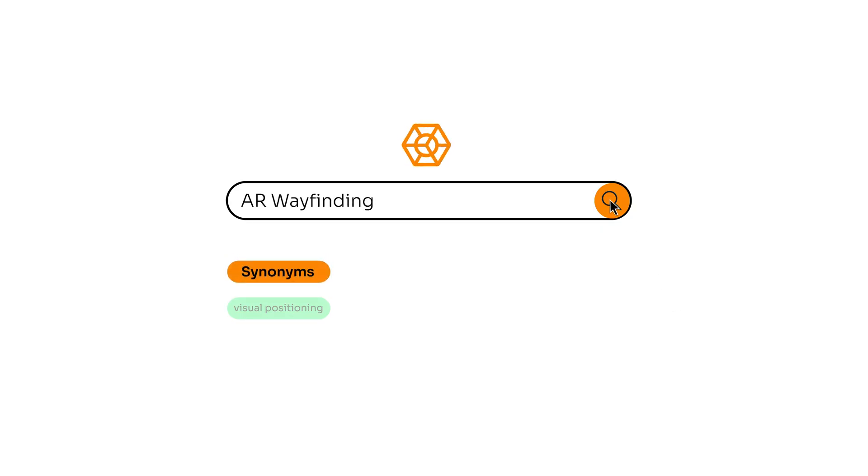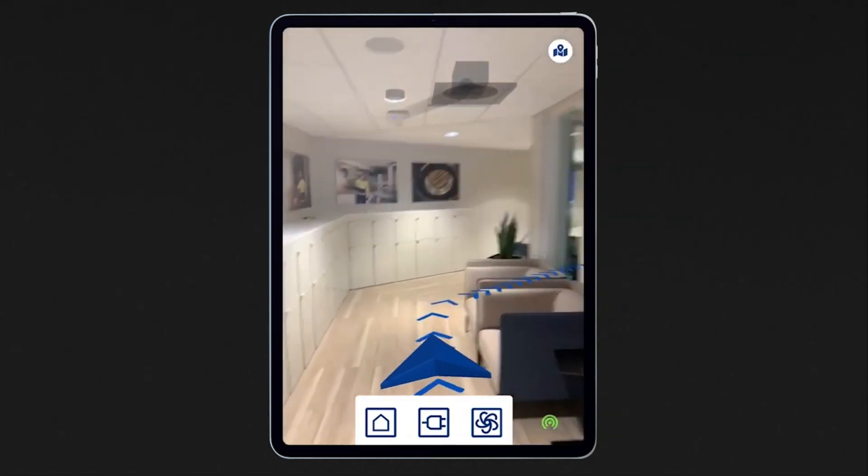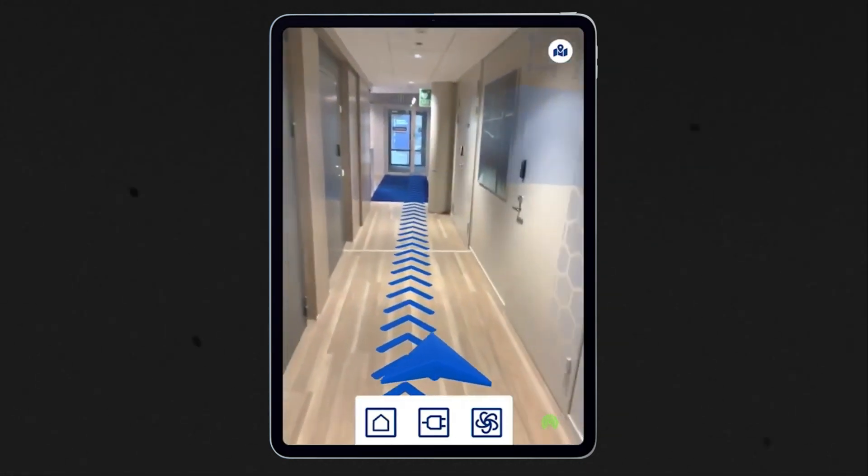So what is AR wayfinding and how does it work? There are multiple ways to call this — AR wayfinding, visual positioning, outdoor navigation — but for the sake of this video, let's go with AR wayfinding. It doesn't have to be AR specifically, but since this is an XR-focused channel, that's the angle we'll take. AR wayfinding is using augmented reality to navigate inside or outside of large, complex spaces — think of it like using GPS, but better, in places where GPS is too inaccurate or maps are too complicated.